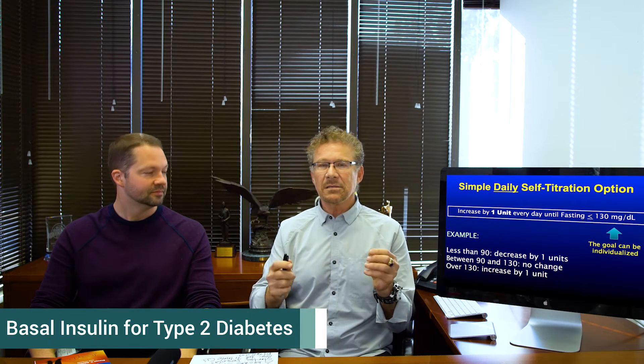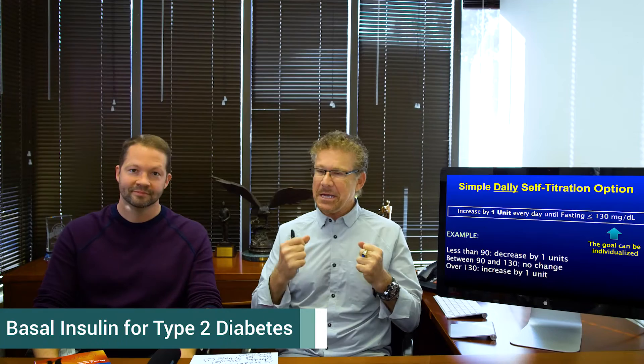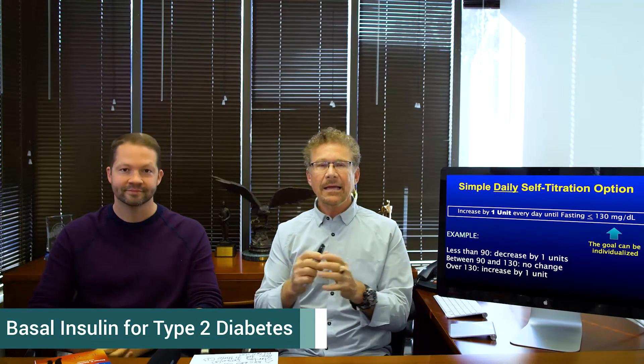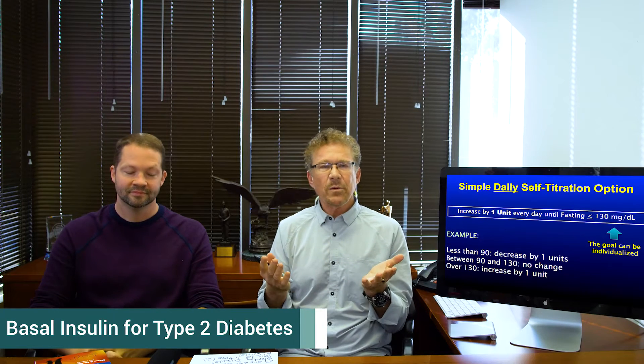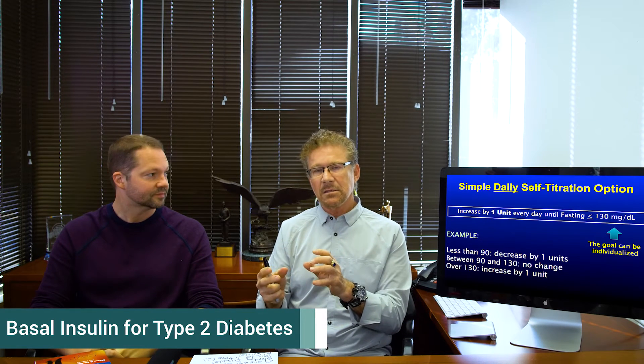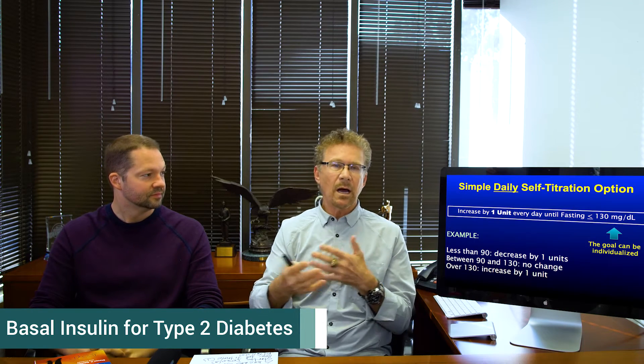Hello nation. Today we're going to talk about basal insulin. I'm here with my good friend and colleague Jeremy Pettis. We both speak at TCOYD a lot and we both see patients. We both talk to caregivers about this very topic — adding basal insulin to people with type 2 diabetes who are already on other medications, most likely pills.